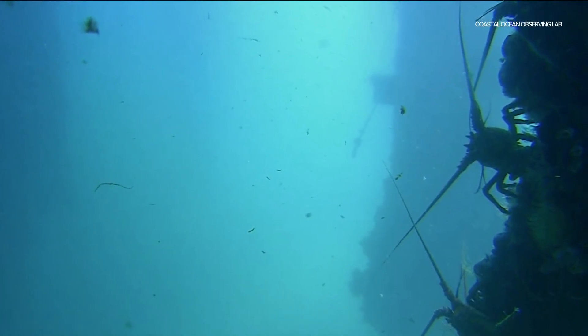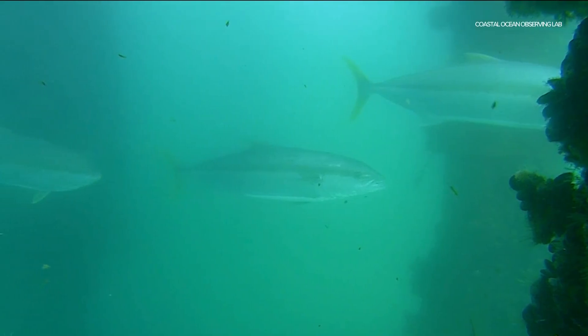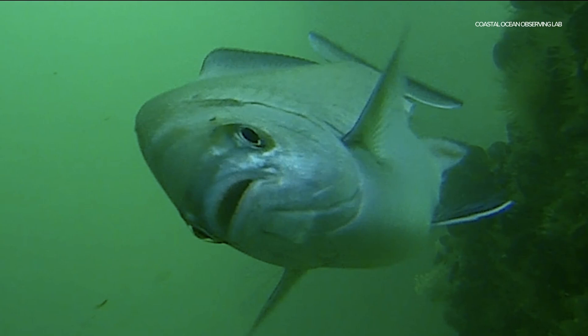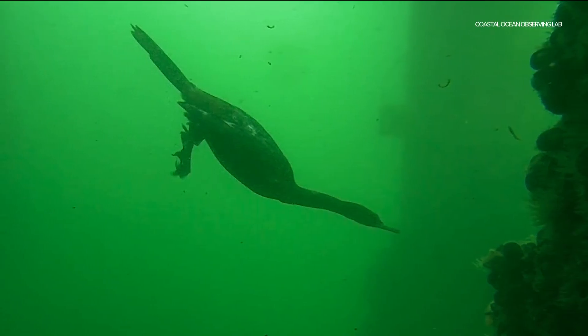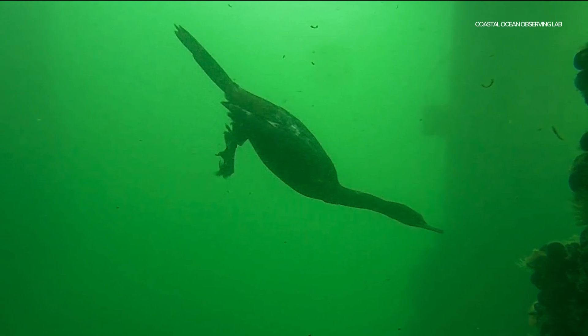After only a couple weeks of going live, the camera has already captured some incredible and rare species. At least my favorite so far is a giant sea bass — it looked like it swam up, knew where the camera was, and swam up to say hi. We've also seen leopard sharks and birds swimming down to get fish. Birds like cormorants can dive deeper than expected.